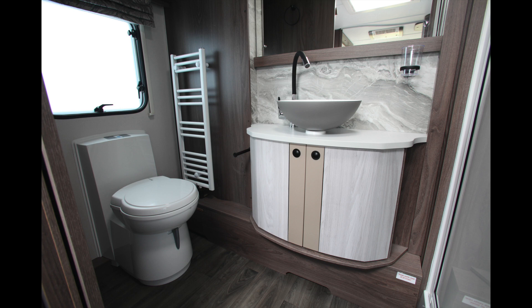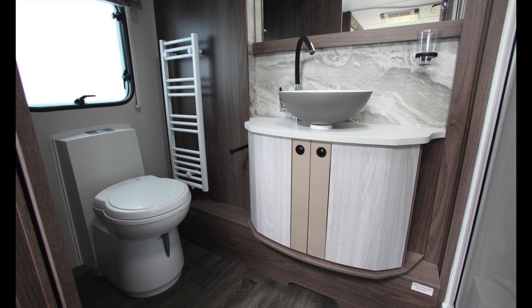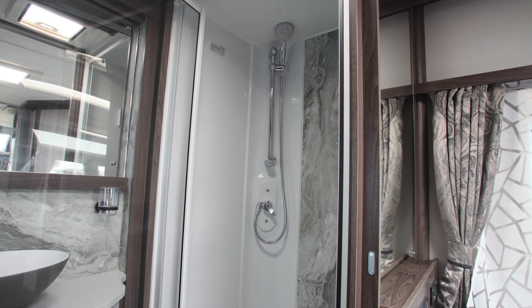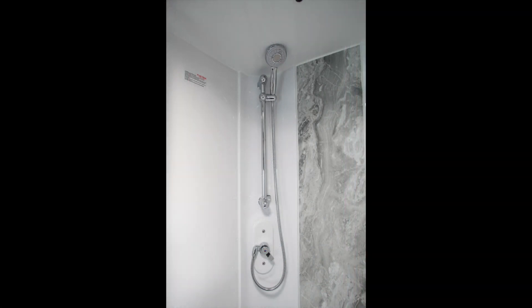A sliding door leads into the washroom which stretches the full width of the van. Inside you'll find a Thetford toilet, a heated towel rail, and a stylish bowl-style basin on top of the cabinet. Next to this is a large shower cubicle with quality chrome controls and shower head, and this good-size washroom also has both a window and a roof light vent.